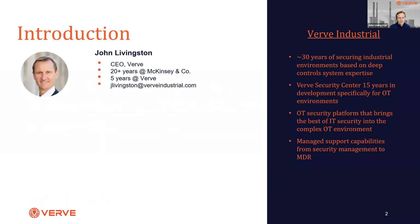By way of introduction, my name is John Livingston. For those of you who haven't been on one of our webinars before, I'm the CEO of Verve. I spent about 21, 22 years at McKinsey & Company, a global consulting firm, helping industrial and technology companies go through digital transformations. About five years ago I joined Verve because cybersecurity was a bigger and bigger challenge in those transformations.